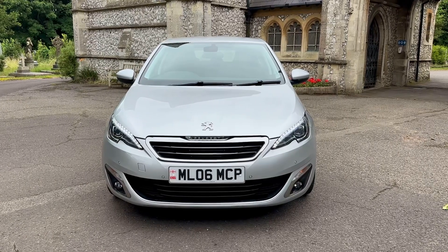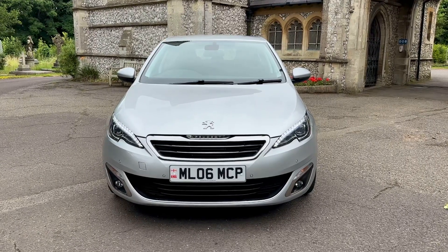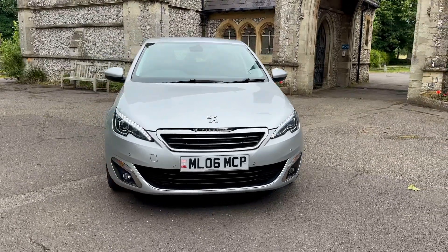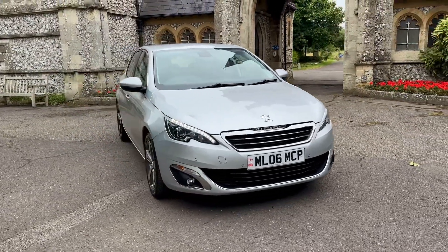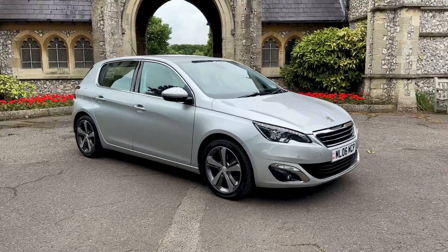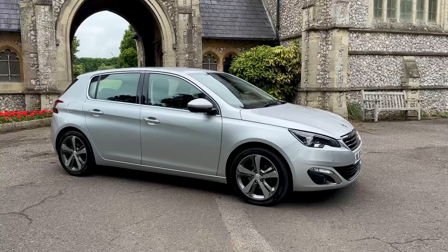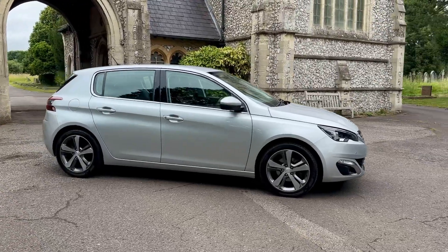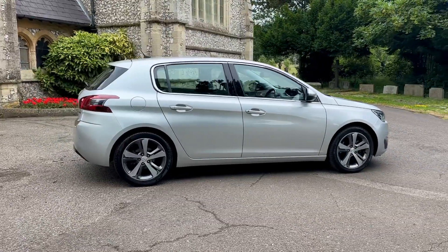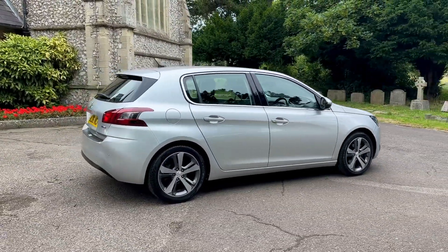Hi everyone and welcome to another presentation from Browns Autos. Today we have a 2017 17-plate Peugeot 308 1.2 PureTech, done 55,600 miles. It comes with full upstate service history based on mileage intervals, having seven services in total. The most recent service will be done just before it leaves. The car will also come with a new MOT before it goes, with any advisory work done before you collect it.